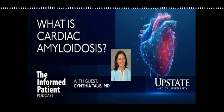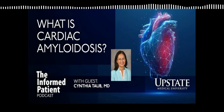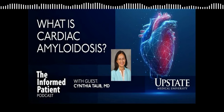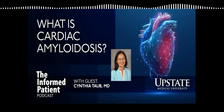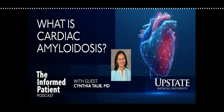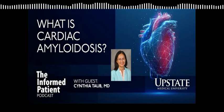Heart failure is a huge problem in the U.S. health system, affecting many patients. In older patients — older than 82 years of age — 13% of individuals who suffer from heart failure with normal ejection fraction are found to have cardiac amyloidosis. What does heart failure with normal ejection fraction mean? The heart squeezes normally, but it can't relax because amyloid fibrils deposit in the heart, making the environment too crowded to relax. So when patients have symptoms of heart failure and an echocardiogram shows the heart squeezes well, consider cardiac amyloidosis.